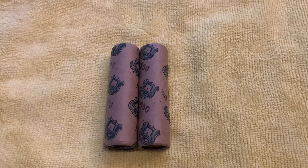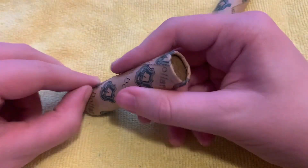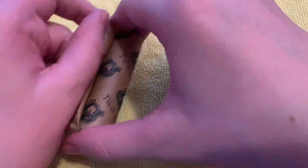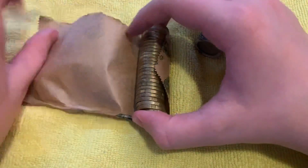Hello and welcome to another $2 coin hunt. As you can see we've got another two rolls here, which means another $100, which means another 50 coins, which means hopefully at least a few more commemoratives.